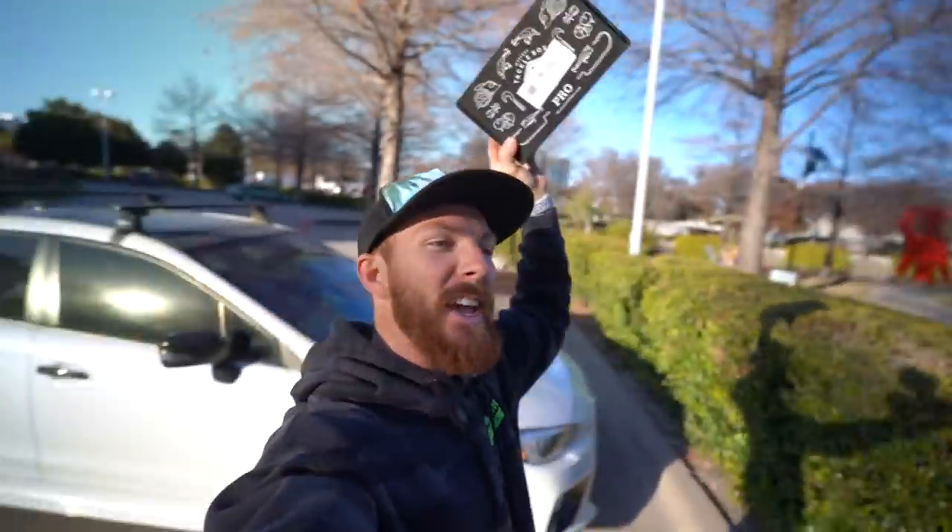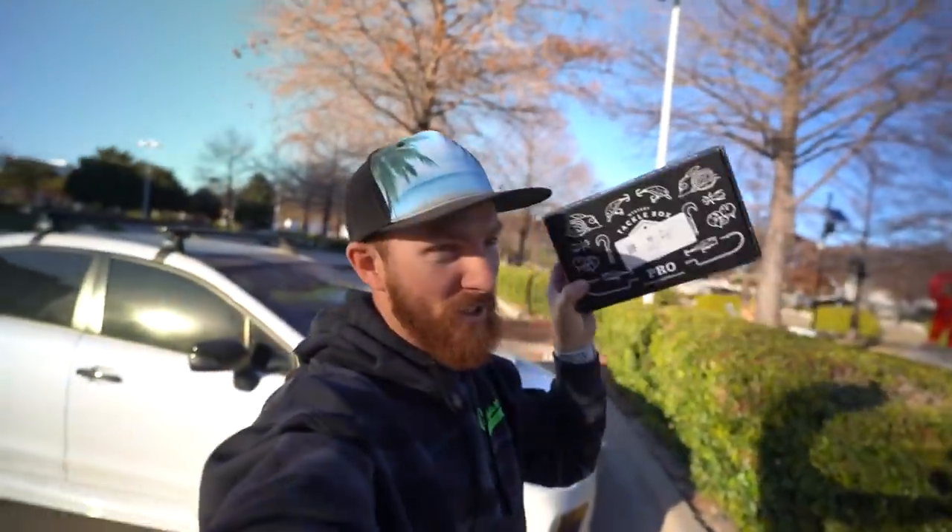What's going on y'all? Merry Christmas and happy holidays. Today's bank fishing session sponsored by Mystery Tackle Box is going to be a ton of fun.